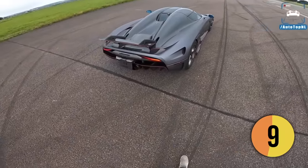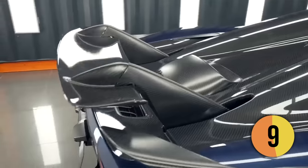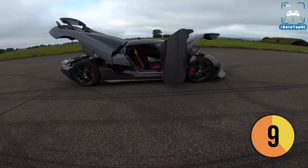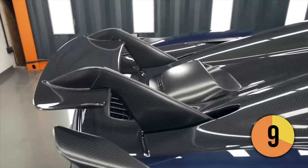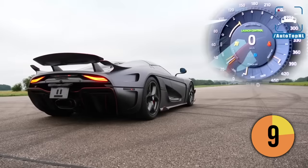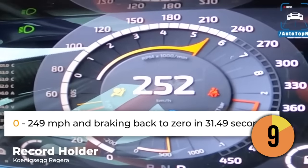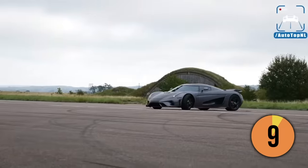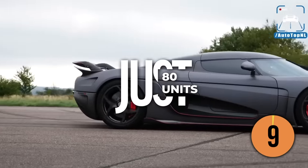In addition to its powerful hybrid powertrain, the Regera features advanced aerodynamics, including active flaps and a movable rear wing that can adjust to provide additional downforce or reduce drag. The car's lightweight construction also contributes to its speed, with a carbon fiber monocoque chassis and body panels that keep the weight down to just 3,505 pounds. Koenigsegg claims the Regera holds a record for accelerating from 0 to 249 miles per hour and then braking back to 0 in a remarkable 31.49 seconds. With a starting price of approximately $1.6 million, only 80 units will be manufactured.